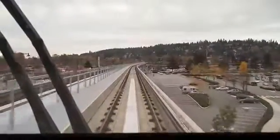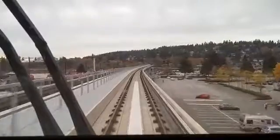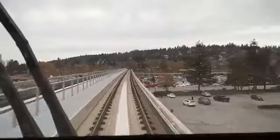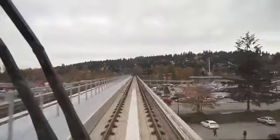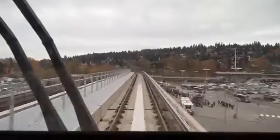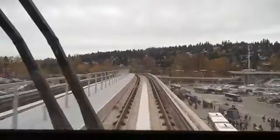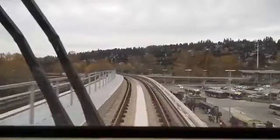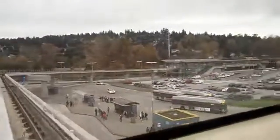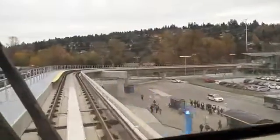Now we are heading towards Coquitlam Center Station. Brand new set of tracks — still looks brand new. This is before all the wear and tear, all the use and abuse. You can see the turn here and then Coquitlam Center is coming up right there.